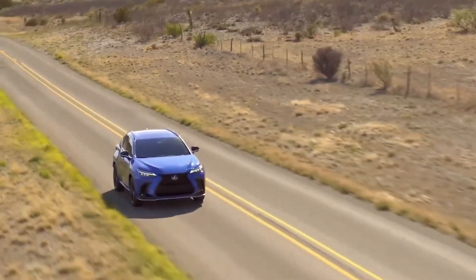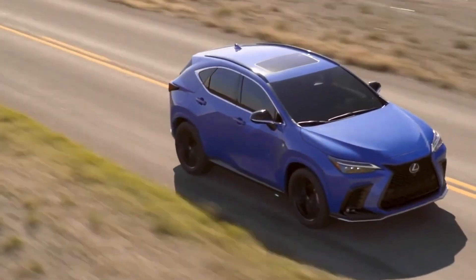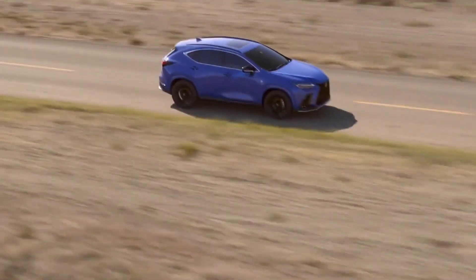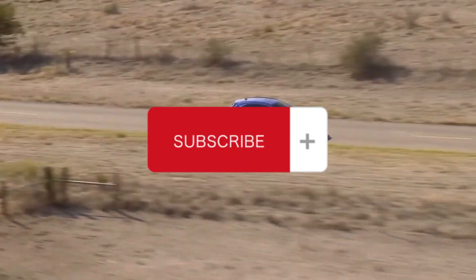Thanks for watching our review of the 2024 Lexus NX. We hope you found this video helpful in learning more about this exciting new SUV. If you have any questions or comments, be sure to leave them below, and don't forget to subscribe to our channel for more great content like this.